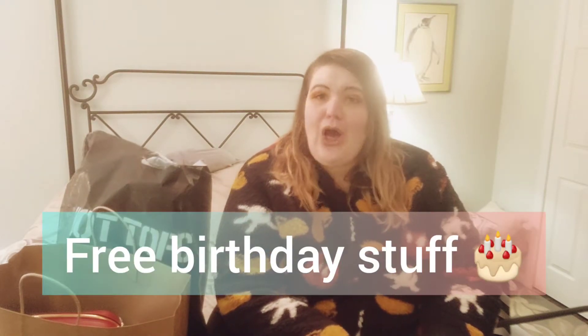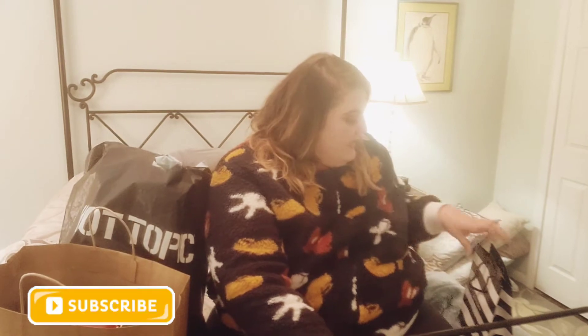Hi YouTube! It's Strawberry Bunny. So today I'm going to show you all the free stuff you can get for your birthday, as long as you're signed up for these companies. So let's go ahead and get started.